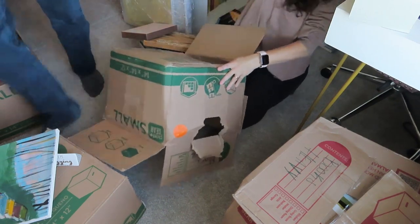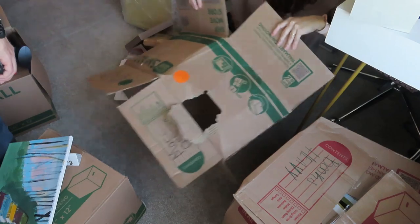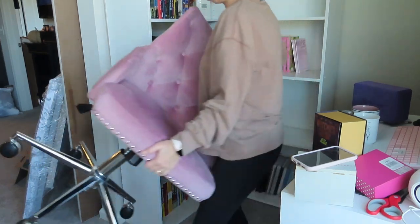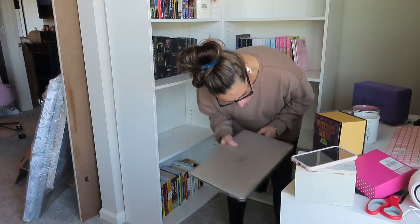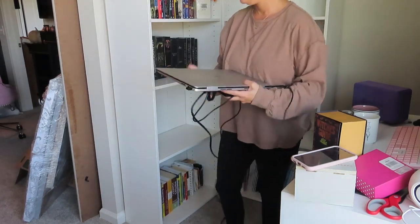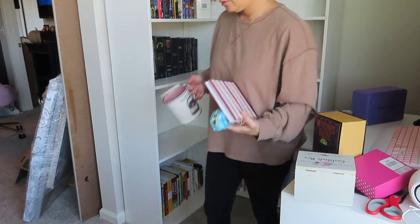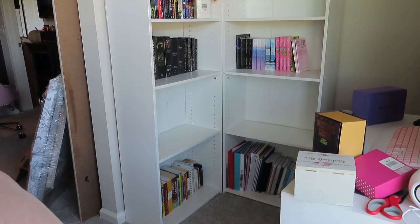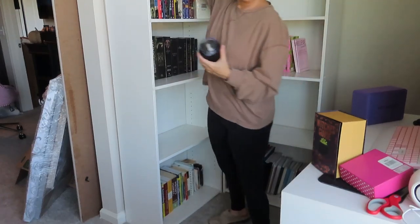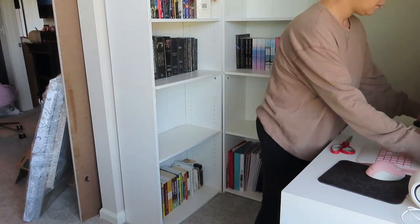My biggest goal during this whole unpacking process was getting rid of all the boxes — they were driving me crazy. How satisfying is it to unpack a box and just break it down and throw it away! I probably should have cleared everything out first and then started bringing things in. My previous desk had a lot of drawers, so it was a little challenging trying to find space to fit all the things, but I did it — it all worked out.